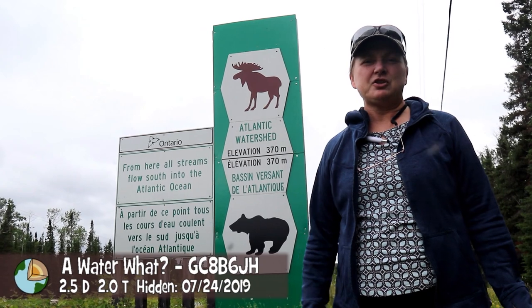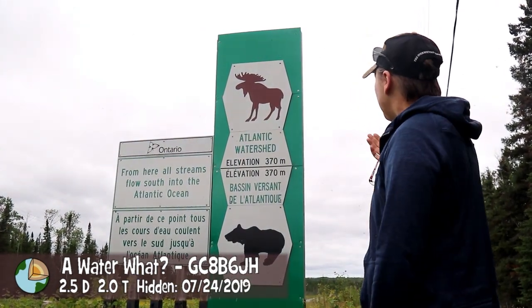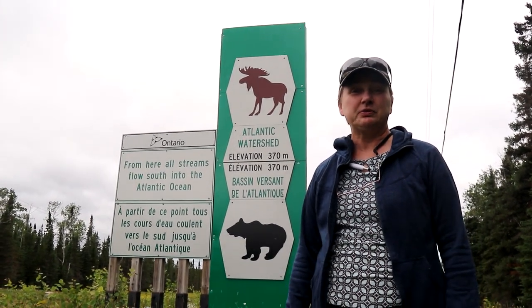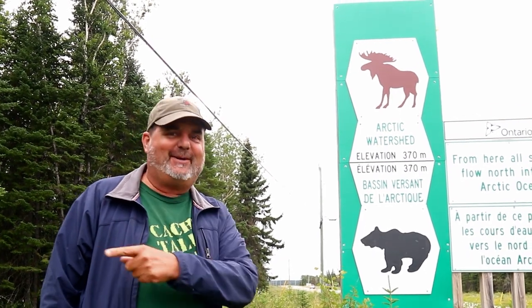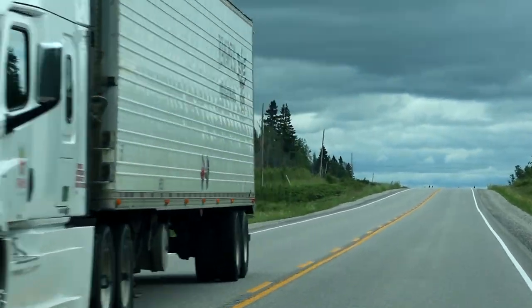Here we are at the third cache on Highway 11. This earth cache is talking about the water flow. From here, all the water flows to the Atlantic Ocean, but from this side of the sign, all the waters flow to the Arctic. At that spot there are a whole lot of bugs — lots of black flies. You've got to run into the car and jump in before they come after you.